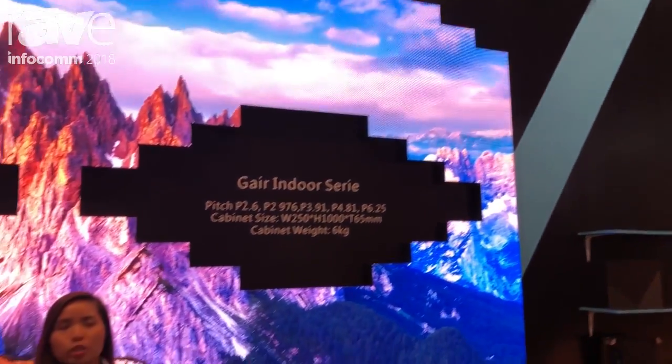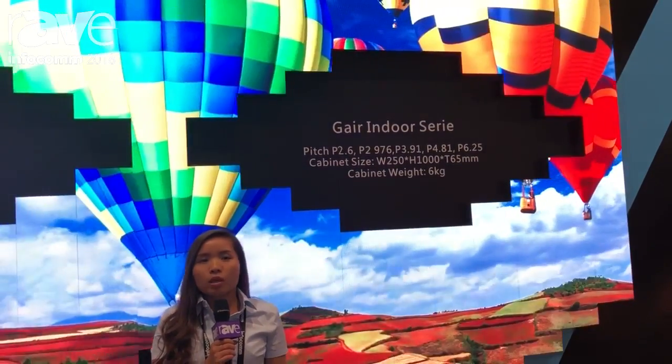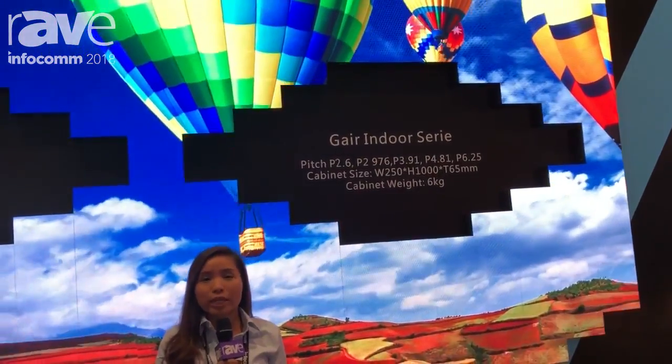Hello everyone, I'm Millie from Shenzhen GCL Electronics. We are an LED screen manufacturer which has been in this market for more than 19 years. We're now at Infocomm Las Vegas 2018.